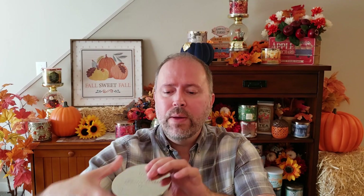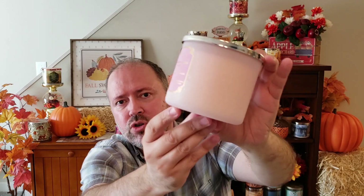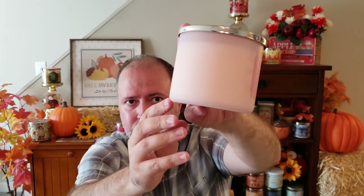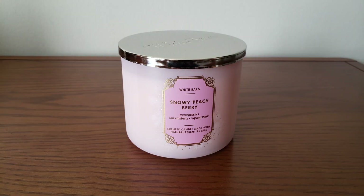Next is the Snowy Peach Berry — I've never bought this one before, but I really like the frosted pink glass. I will point out though, these frosted glasses scratch really easily. This is a brand new candle that's just been on the floor today and it's already a little banged up. The scent notes are sweet peaches, tart cranberry, and sugared musk, and it has a nice sugary peachy fragrance. It is on the light side, but I don't think I have this in my collection so I added one.